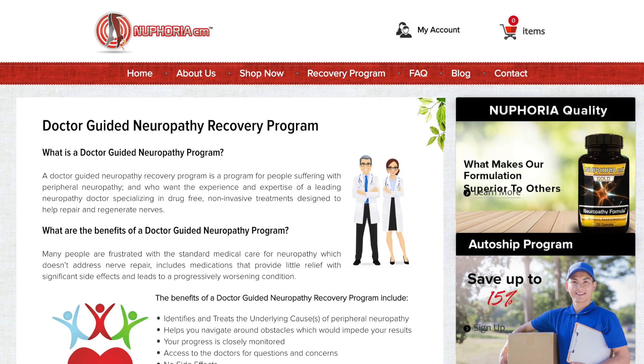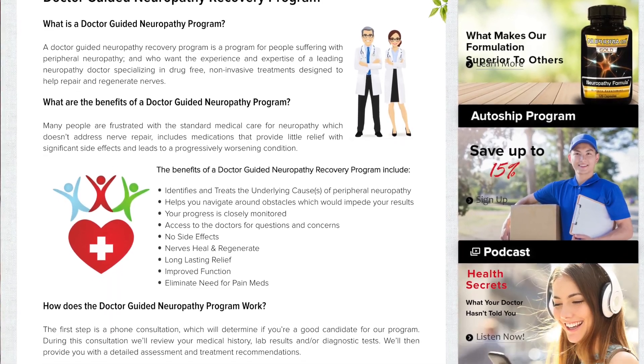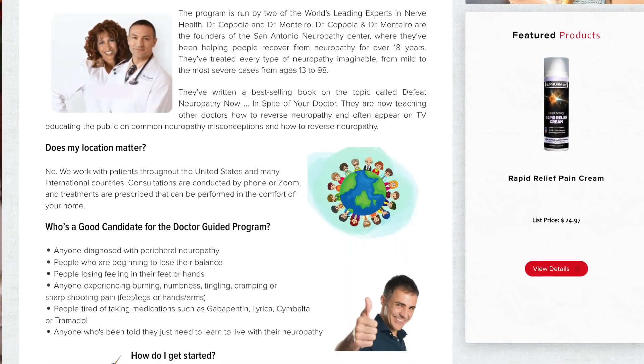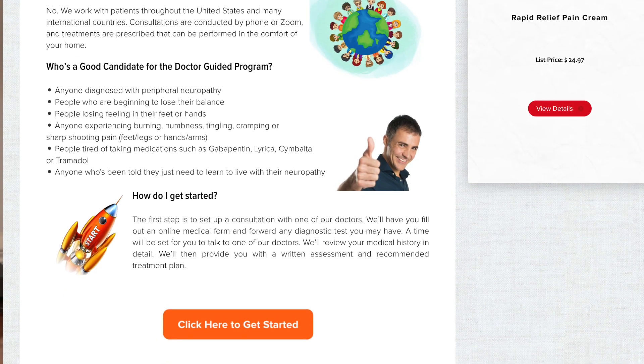Now you know where you can purchase these units. If you do choose to purchase a PBM device, we always recommend getting the doctor-guided program for best results. With this program, you'll get to work one-on-one with us as we closely monitor your progress and help you navigate and achieve the best results. You can learn more about this on our website.